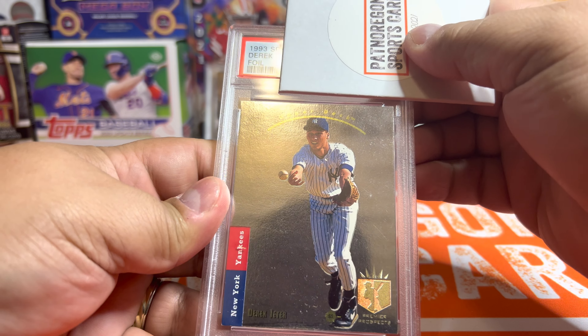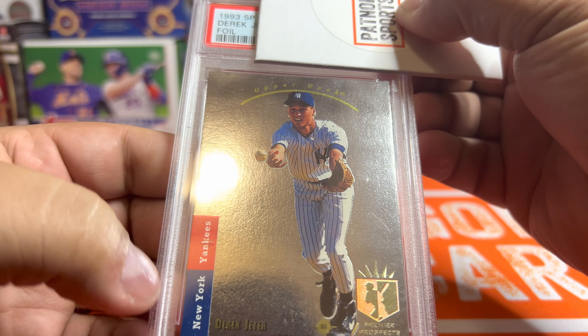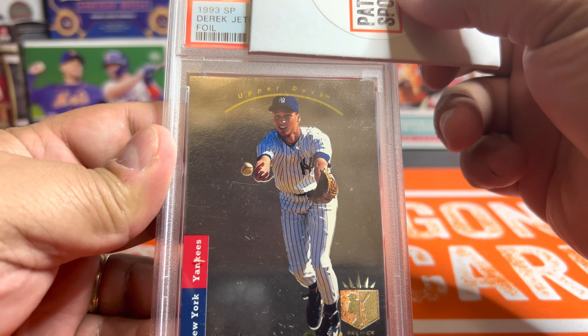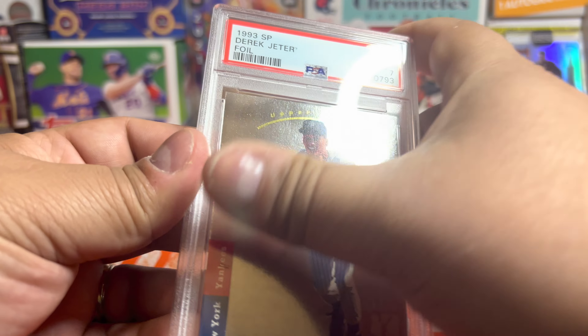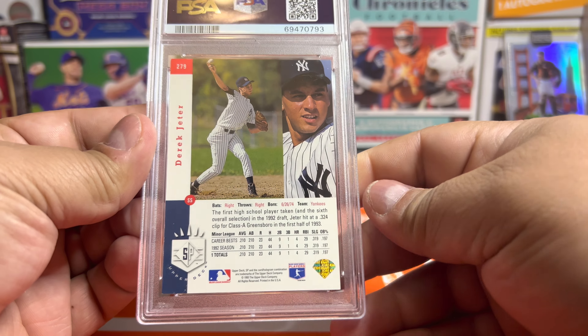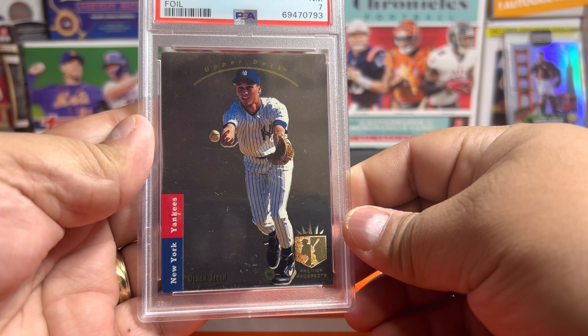So let's see — we got the Derek Jeter foil rookie. These are tough with a lot of corners and some surfacing issues. We knew it had some dings on it, so my guess is going to be a seven. And we got a seven — nice! So nice to get a Jeter rookie card graded. These are for a PC anyway, so there we go — got a seven on the Derek Jeter rookie.